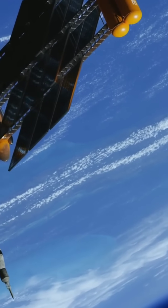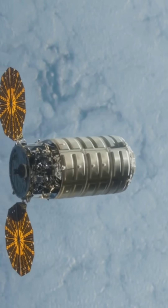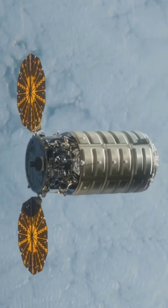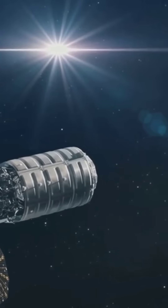After launch, the spacecraft goes into orbit — meaning it's flying around Earth at high speed. It then travels toward the ISS using navigation systems to match the station's speed and path. This process is called rendezvous.